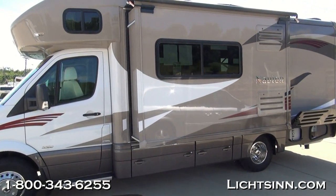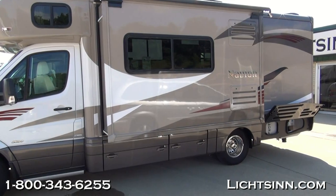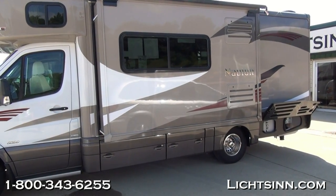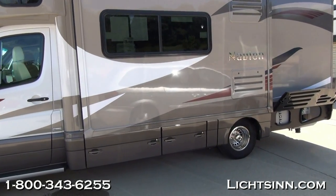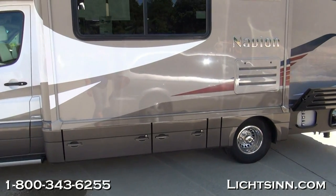Powered by the fuel-efficient Mercedes-Benz power plant, this coach boasts a 3-liter turbocharged diesel platform with 325 pounds-feet of torque, estimated to achieve 16 to 18 miles per gallon highway.